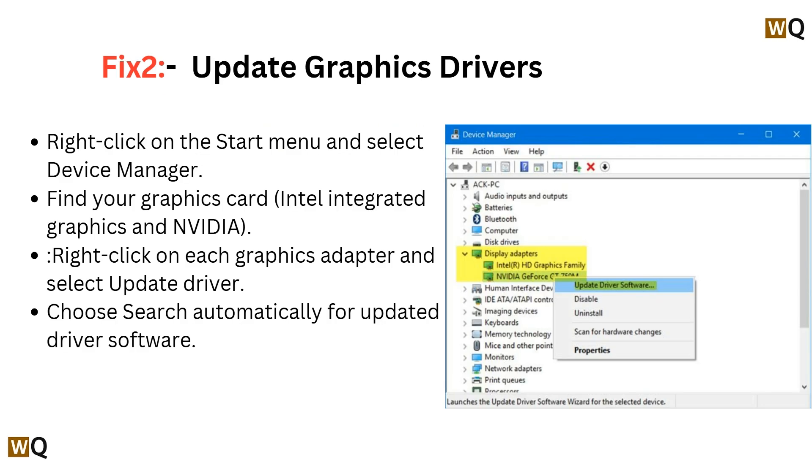Fix 2: Update graphic drivers. Right-click on the Start menu and select Device Manager. Find your graphics card — either Intel Integrated Graphics or NVIDIA — then right-click on each graphics adapter and select Update Driver. Choose Search automatically for updated driver software.